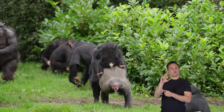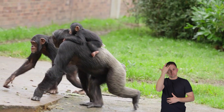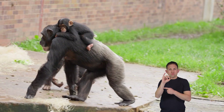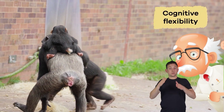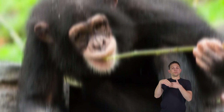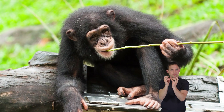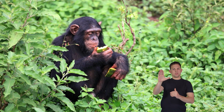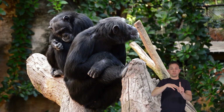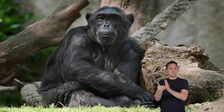Chimpanzees are like the crafty inventors of the animal kingdom — they are incredibly clever and can solve tricky problems just as we do with puzzles or riddles. Scientists call this ability cognitive flexibility. For example, they can use sticks to crack open nuts to get to the yummy insides. This kind of problem solving is a sign of their intelligence and shows how they adapt to their environment.